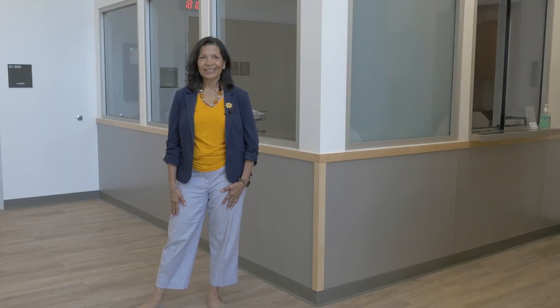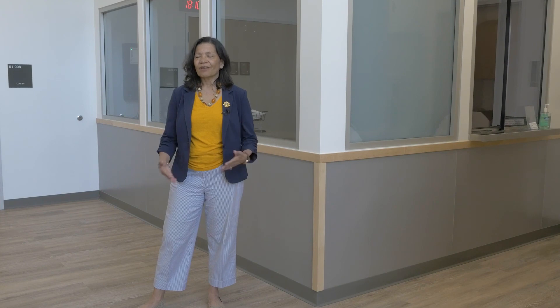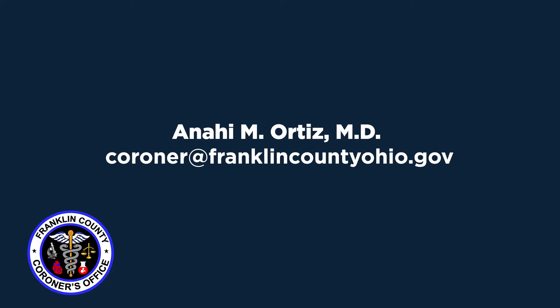We're back in the front of the building, and this is the end of our tour. I want to thank you for taking the time to look. If you have any questions at all, go right ahead and email me at coroner.franklincountyohio.gov. I hope to see all of you in the future when we do have live tours in our building. Thank you.